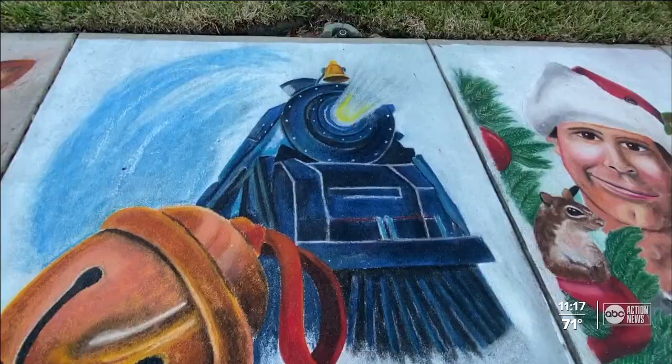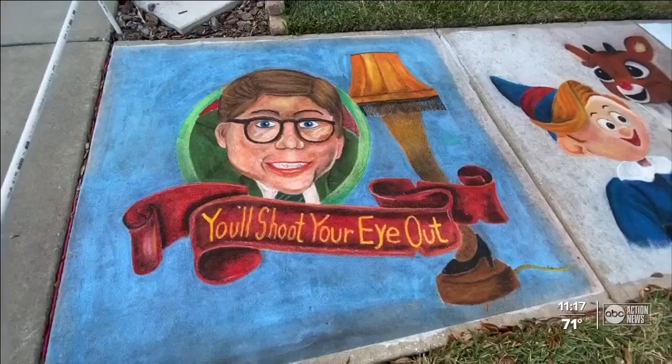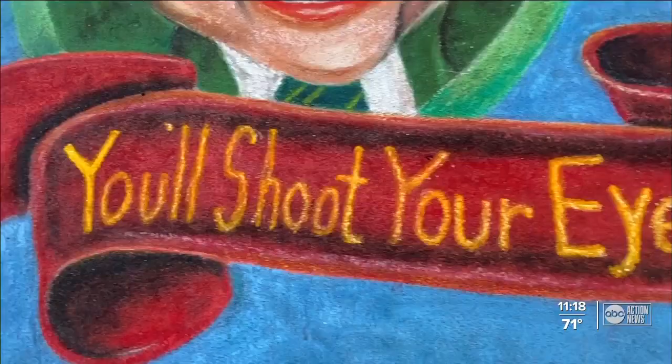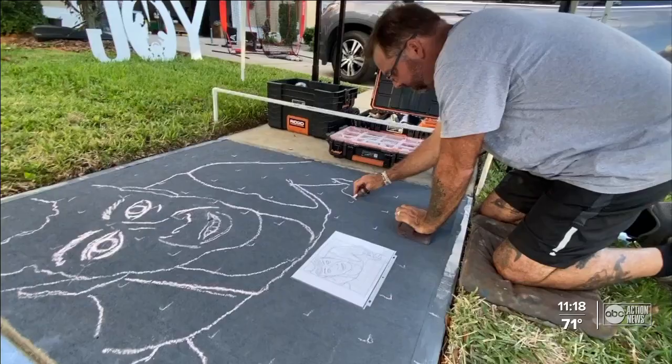Sidewalk chalk with a little bit of water, plus talent and time, leads to classic Christmas creations. Morris hopes this brightens people up, brings back memories from their childhood, puts smiles on their faces, and gives something for their children to see and look forward to.